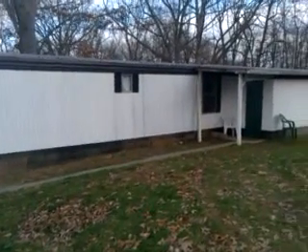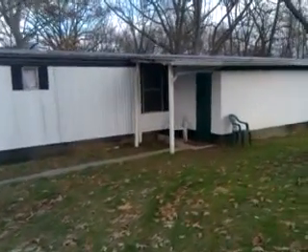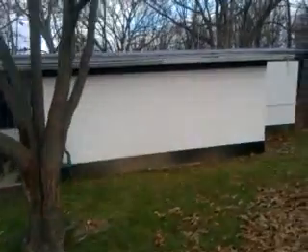Hey everyone, Sam here with Blue Ridge Mobile Homes, here today to bring you our latest home offering. We're looking at a mobile home over here in Stuarts Draft, Virginia, in Shenandoah Estates. You're looking at a 1980 two-bed, one-bath home.